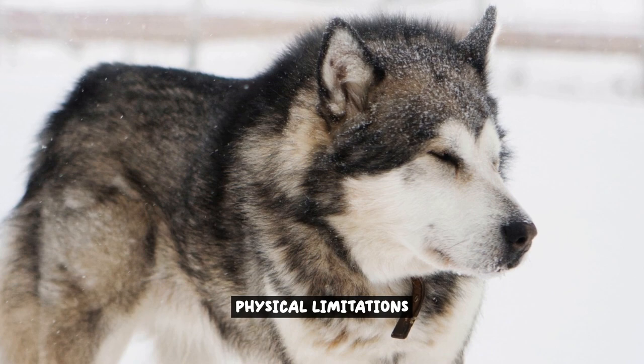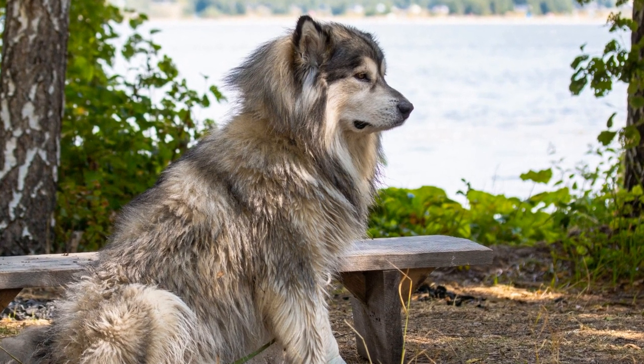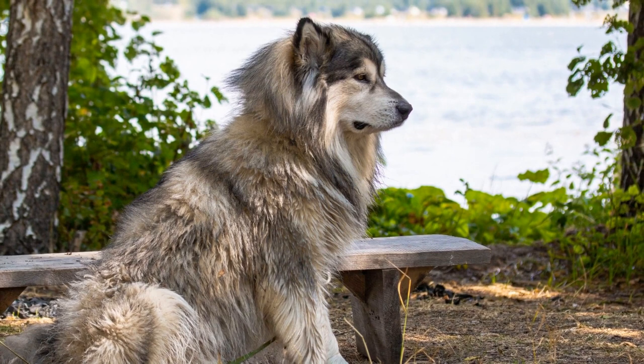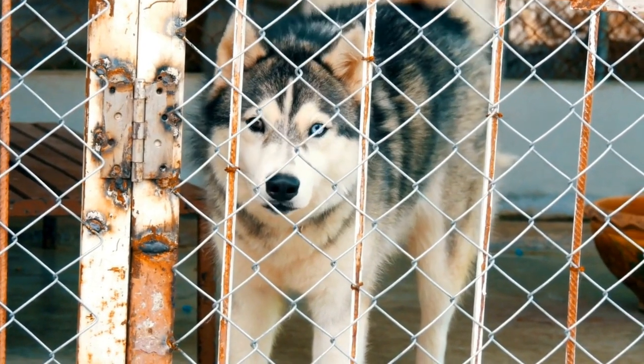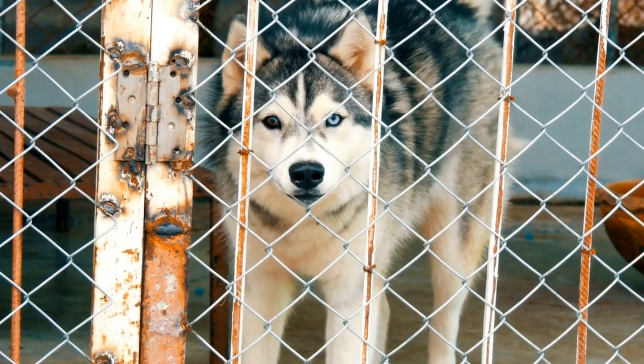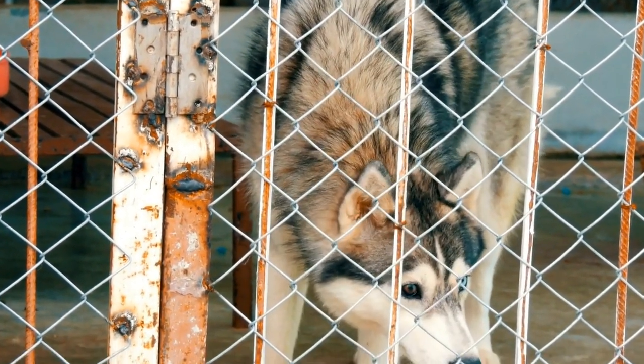When it comes to Alaskan Malamutes, their physical abilities can present unique challenges for electrical fences. These majestic and powerful dogs are known for their strength and independence, which can make it difficult for traditional electric fences to contain them effectively.